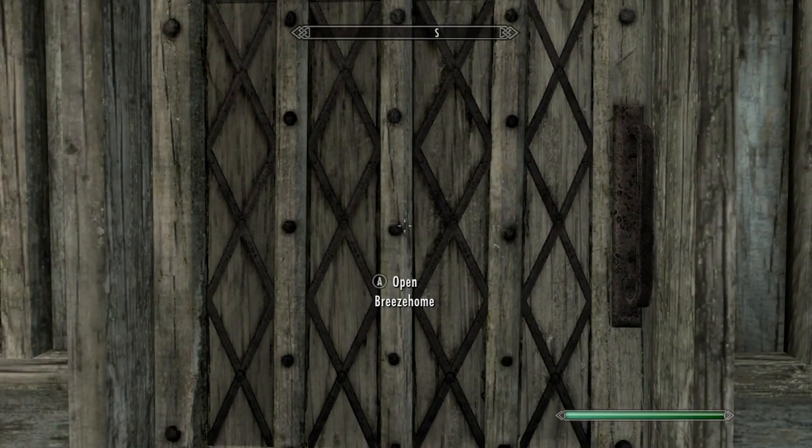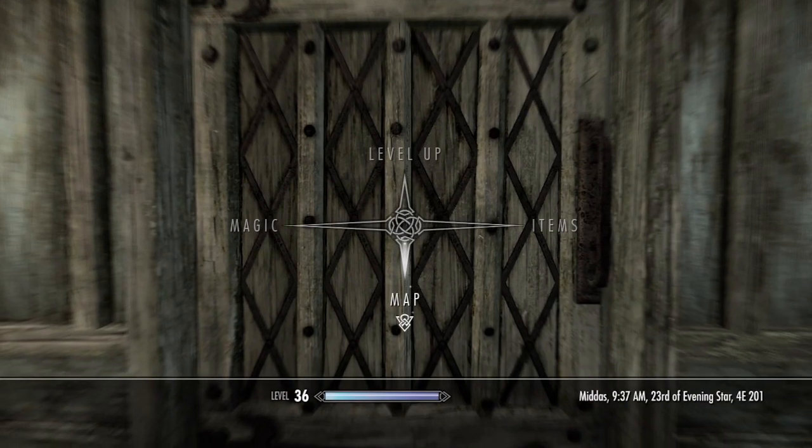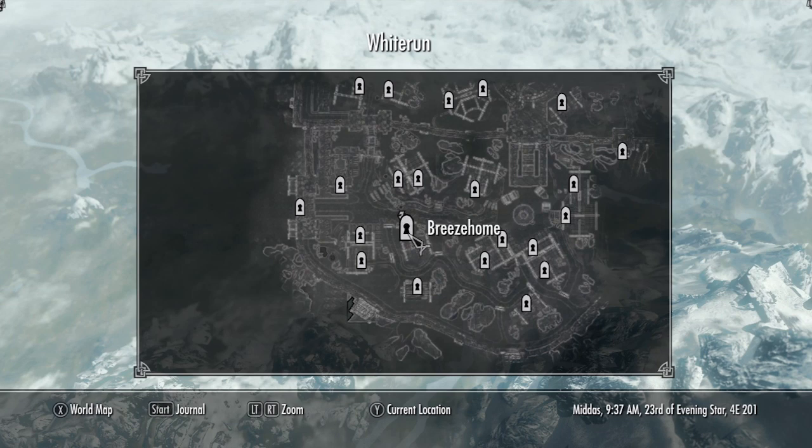Hey, what's up guys, Smeg here. Today I'm going to show you how to do the duplicate exploit in Skyrim for the Oghma Infinium. This exploit allows you to duplicate the Oghma Infinium so you can sell it for money or use it to boost your skills.